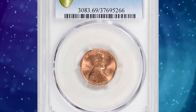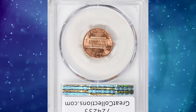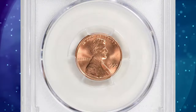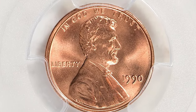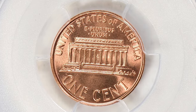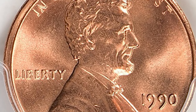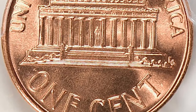Number 8: 1990 Lincoln cent, graded MS69 Red by PCGS. According to grading surveys, the 1990-P Lincoln cents come very well struck. Examples up to about MS67 are abundant, but only in MS68 or higher are they scarce. MS69 specimens are rare, and just two specimens have been certified in this lofty grade, including this superb gem.